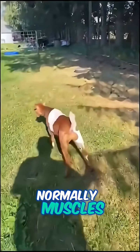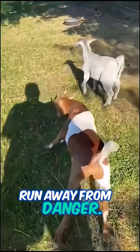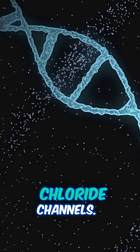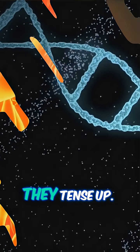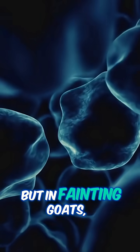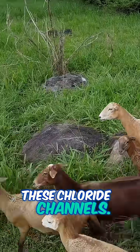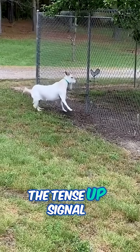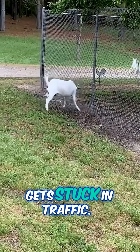Here's why. Normally, muscles contract and relax super fast, so animals can run away from danger. That's thanks to a little thing in their muscle cells called chloride channels. These channels help muscles chill out after they tense up. But in fainting goats, there's a mutation in the gene that makes these chloride channels — imagine a gate that won't open properly. So when the goat gets spooked, the tense-up signal works fine, but the 'relax, you're safe now' signal gets stuck in traffic.